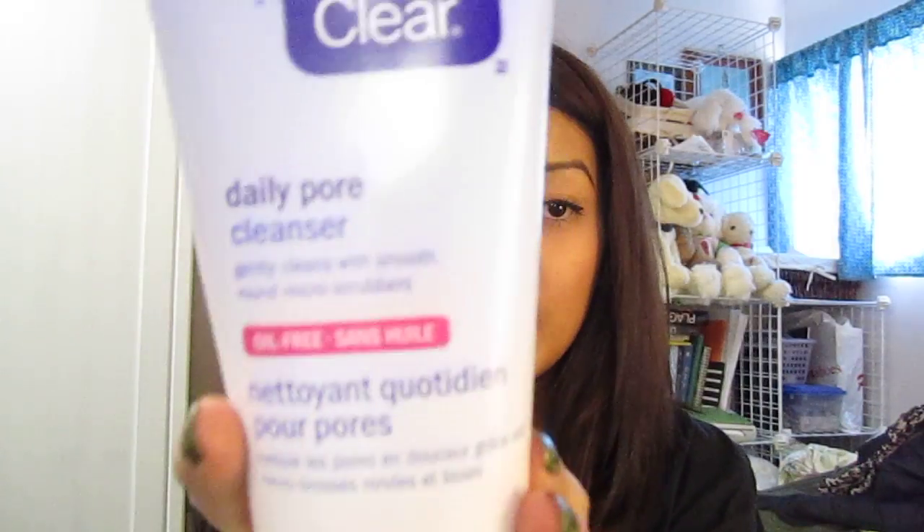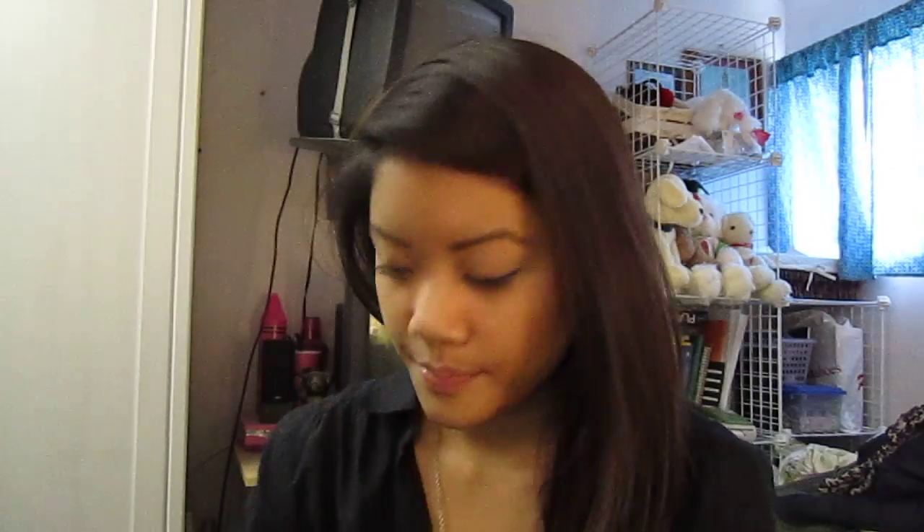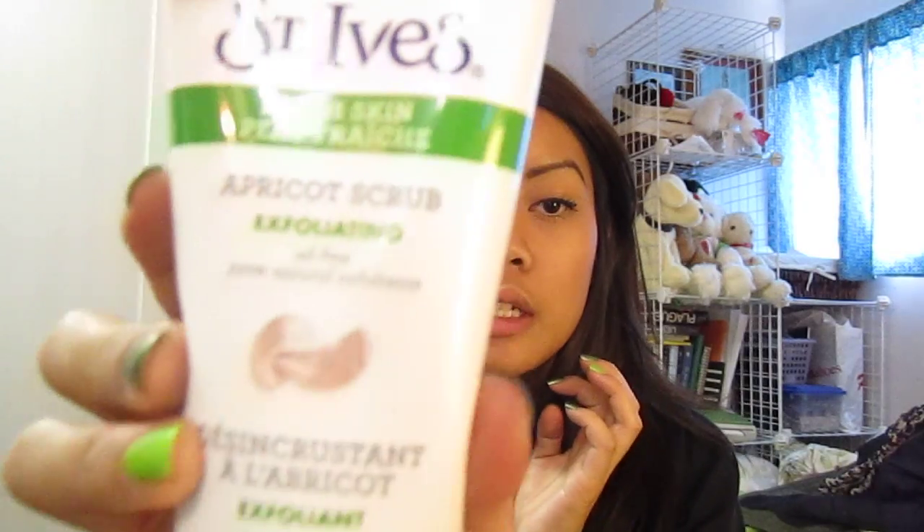I always use reusable bags because I'm good with the environment, though sometimes I forget. I needed to get my Clean and Clear daily pore cleanser, and the razor too. I always check if things are on sale — this wasn't on sale and the cleansing one wasn't either, so I'm going to wait on the other items I wanted.